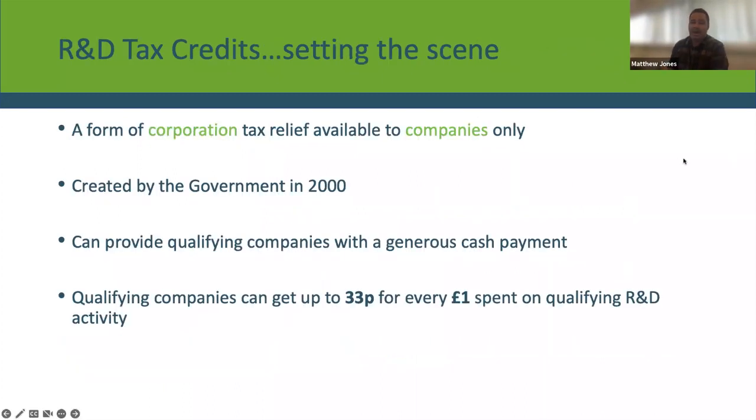The purpose of today is just to go through the recent changes — it's not to go through what R&D tax credits are or the eligibility criteria. It is mainly focused on what's changing in the rules. But just to give a really quick overview: as you're probably all aware, it is a form of corporation tax relief available to companies, created by the government in 2000. Qualifying companies can claim up to 33 pence in every pound spent on qualifying R&D, so it is a very generous relief.